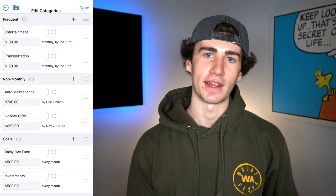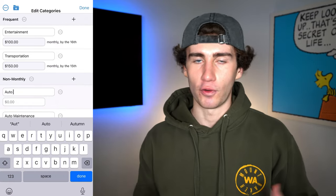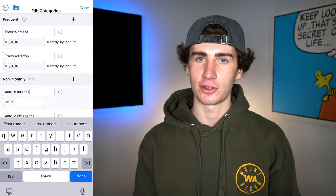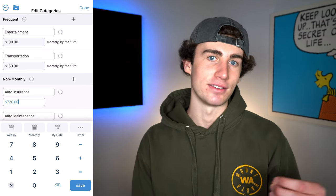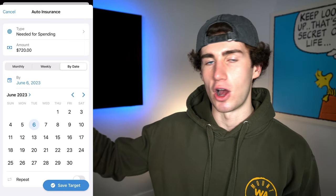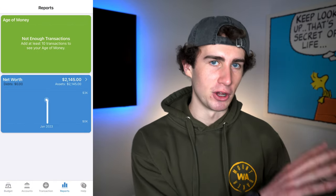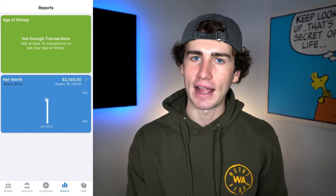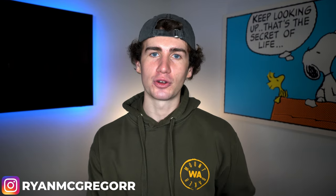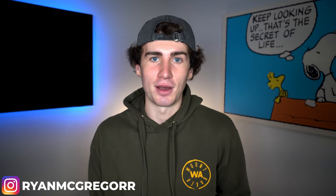Outside of those simple budget categories, YNAB also lets you optimize for expenses that fall outside your typical month-to-month — for example, if you prepay your auto insurance every six months to save money, you can set up a savings category and YNAB will help you set aside a specific amount every month, so when that prepayment comes due, you can completely cover it. YNAB also includes a net worth tracker and an age of money report, which shows how many days on average money stays in your account after coming in before it gets spent. If YNAB interests you, I'd highly recommend trying the 34-day free trial.